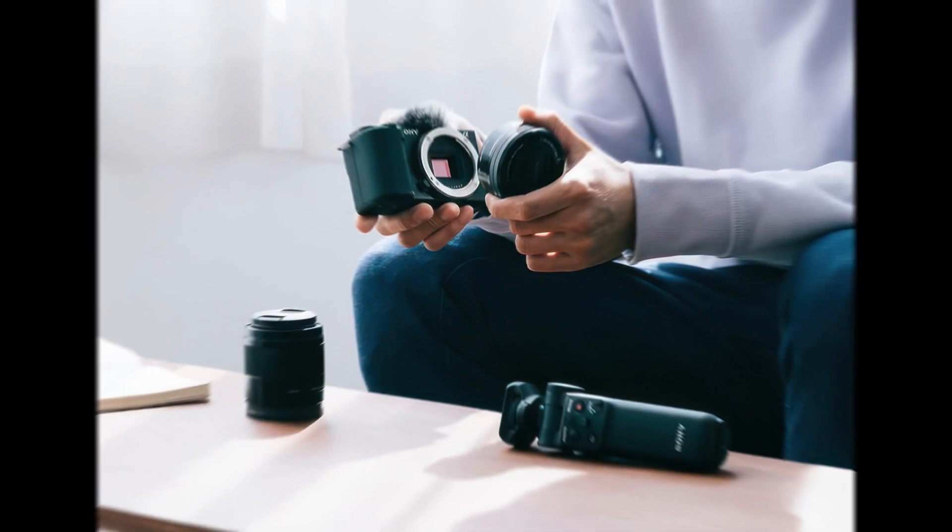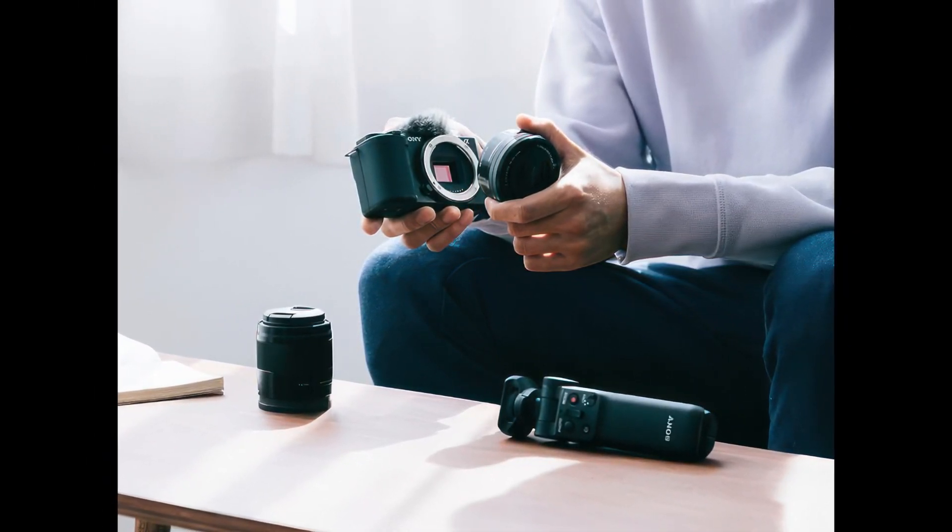Sixth, the Still/Movie/S&Q button. Access slow motion video at 4x slower than real time, or shoot quick motion up to 60x faster, with the ZV-E10's versatile shooting modes.